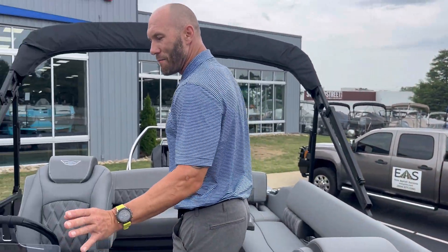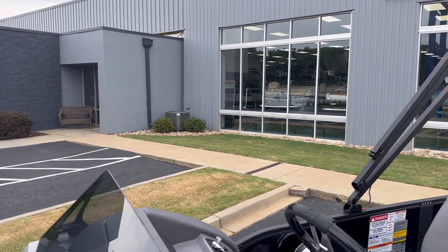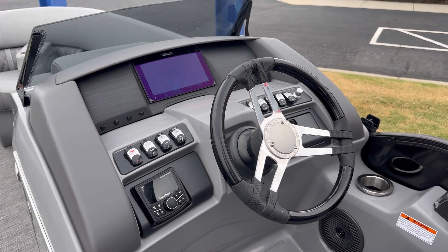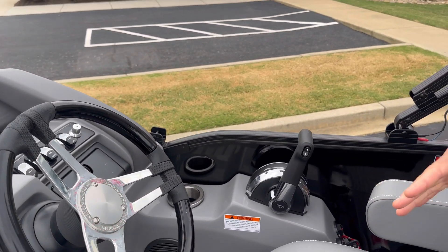Nice, awesome helm over here. We've got the new Sport windshield, 9-inch Simrad, Rockford Fosgate, and this does have a really cool RGB lighting package and the very comfortable helm seat.